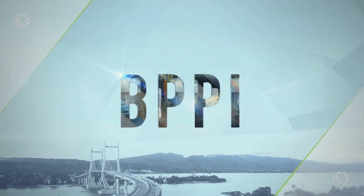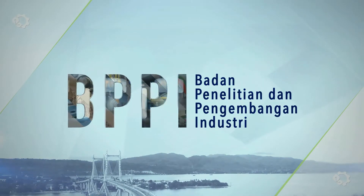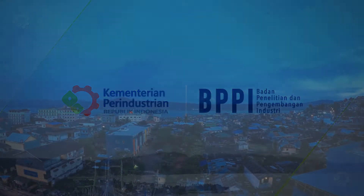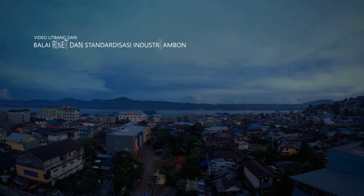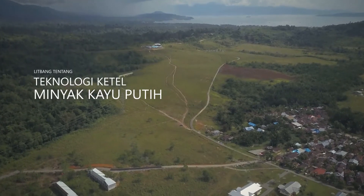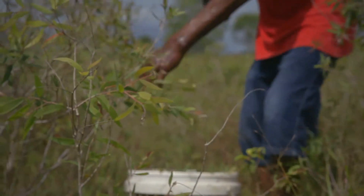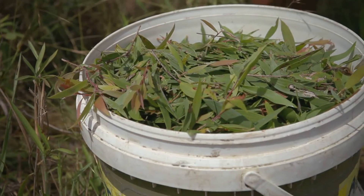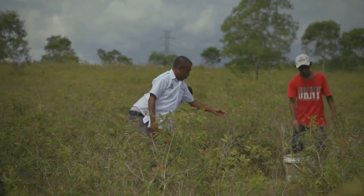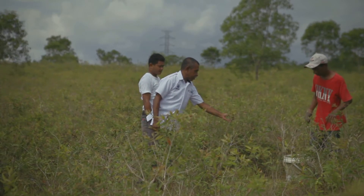Faris, tolong diperhatikan ini, kalau disurut jangan ada ulat atau kepompong yang ikut di daunnya.